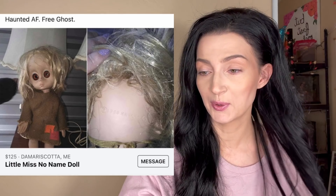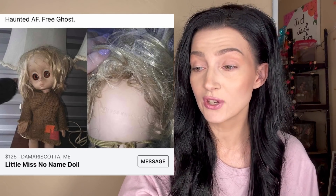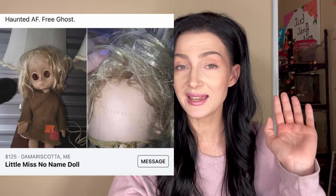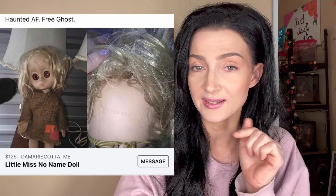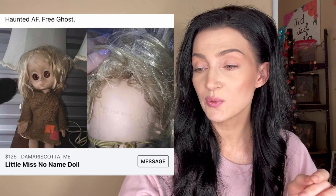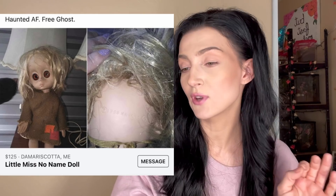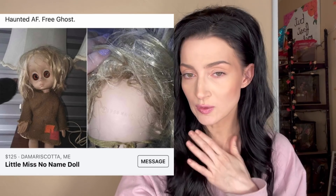Oh my god, I was not expecting that — we took a turn and I don't like it. 'Haunted AF, free ghost.' Free — I love free stuff, except for this type of free stuff. '$125 Little Miss No Name doll' — so you want me to pay $125 to curse myself? That's rude.